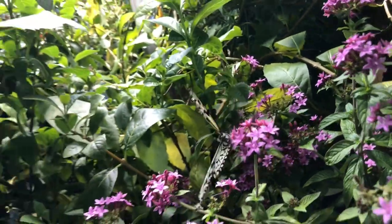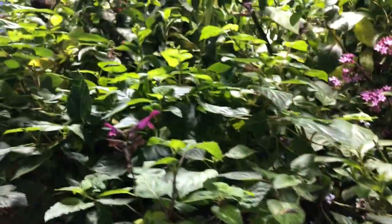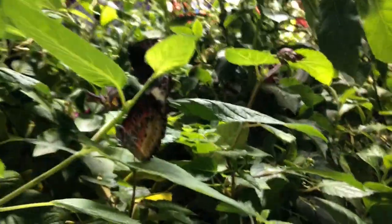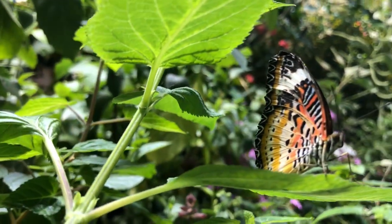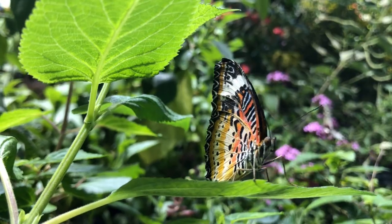What do butterflies eat? Well, when butterflies flutter around, they eat nectar from flowers. However, tree sap, pollen, and sweet fruit are on the menu as well. An interesting fact about butterflies is that they taste with their feet and not with their tongue. Butterflies use their tongue only to drink or suck, not to taste.